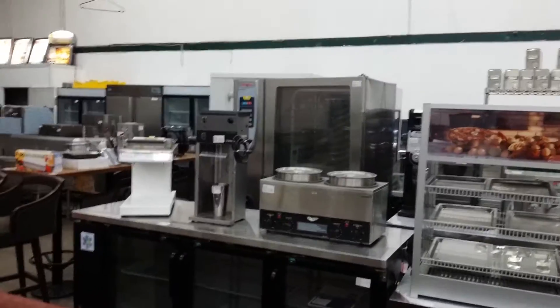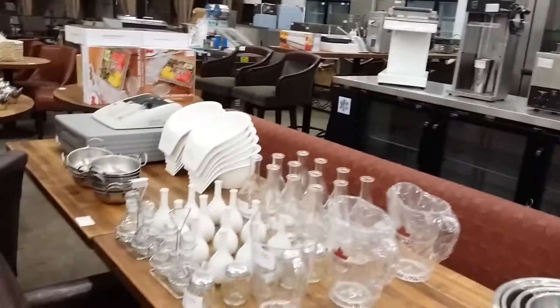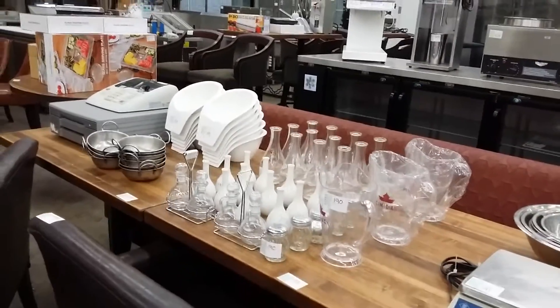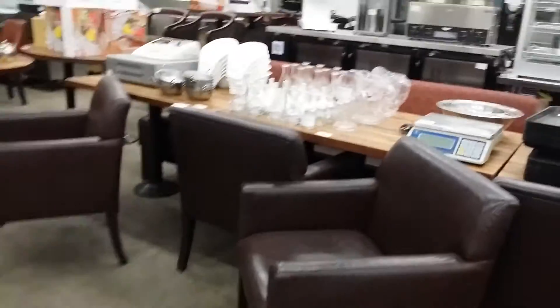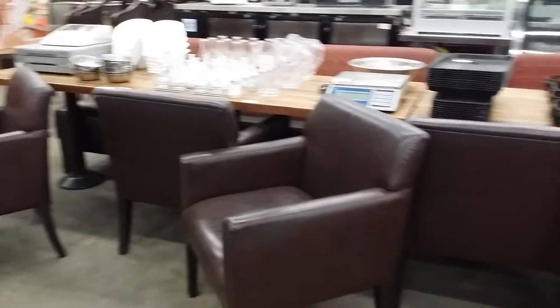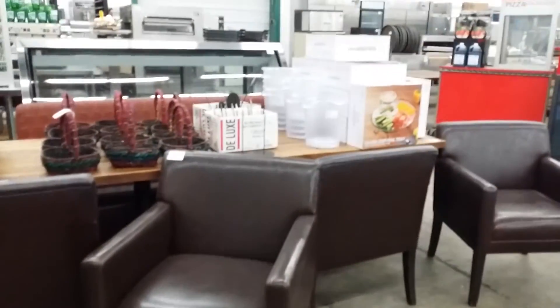A large assortment of small wares. You can see a Rational oven in the background — a full size. That is one of two. New and used glass and dishware, digital scales, and a large assortment of lounge and restaurant chairs, restaurant tables, and giftware.